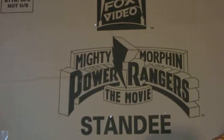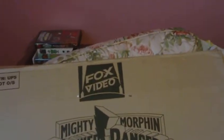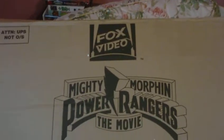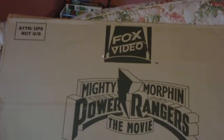This one came in this huge box right here — it says Fox Video Mighty Morphin Power Rangers the Movie standee. It is not put together yet and it didn't come with directions. I didn't know that it didn't come with directions until after I bought the item, so it was kind of an impulse buy, but it was a good deal — it was 75 bucks brand new.